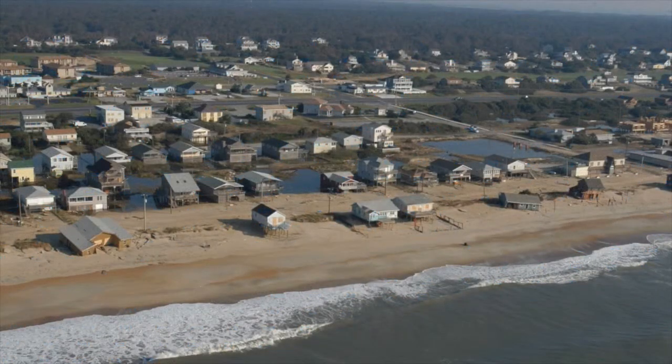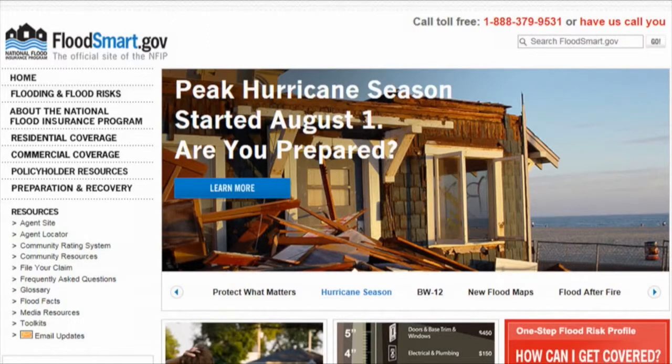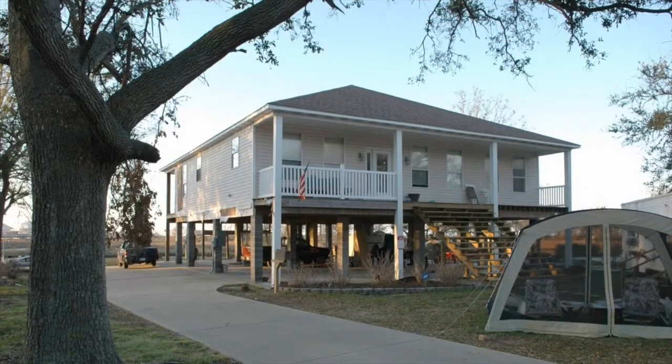While you aren't expected to provide rating information to property owners within your community, it is important to know that these provisions exist and can provide options to reduce premiums after a map change. So when maps are updated in your community, refer inquiring eligible property owners to their insurance agents and/or the FloodSmart website at FloodSmart.gov for up-to-date information about these cost-saving approaches to minimize the impact of the new maps. This is Melanie Graham at H2O Partners, hoping you gained some additional knowledge and thanking you for your interest in the National Flood Insurance Program.